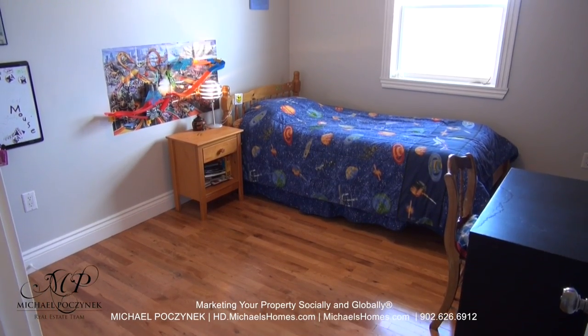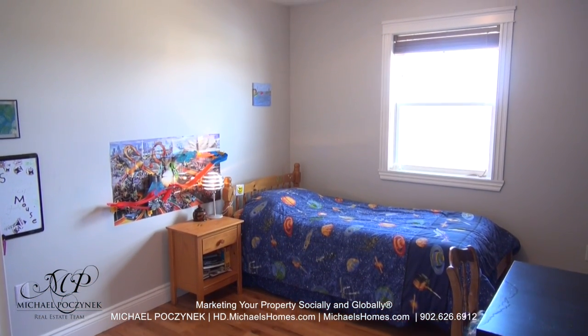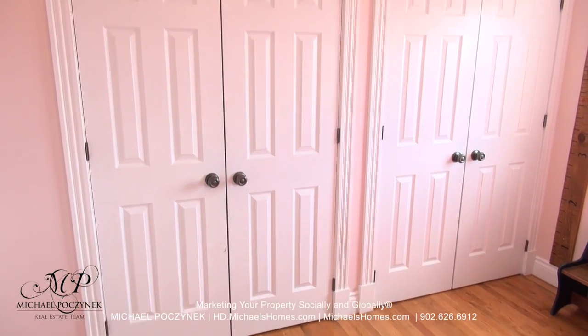Bedroom number one offers awesome country views. The entire main floor of the house features hardwood floors and ceramic. This room would technically be the main floor master and offers two double closets.